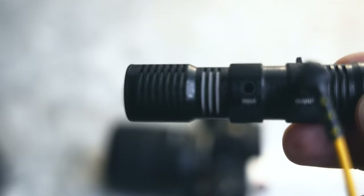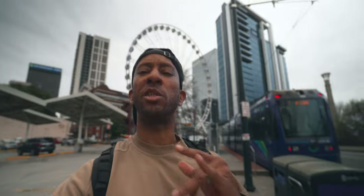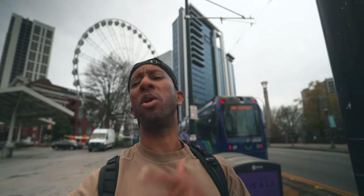Another cool thing about this microphone that's not on some other top recommended mics is that it has an input and an output. This allows you to do cool setups — if you have a dual mic setup like the Rode Wireless Go or the Hollan mics, you could split the audio and get more inputs. Great for a podcast, two-person interview, or on-the-road setup. You have a lot more flexibility because you can plug in there.